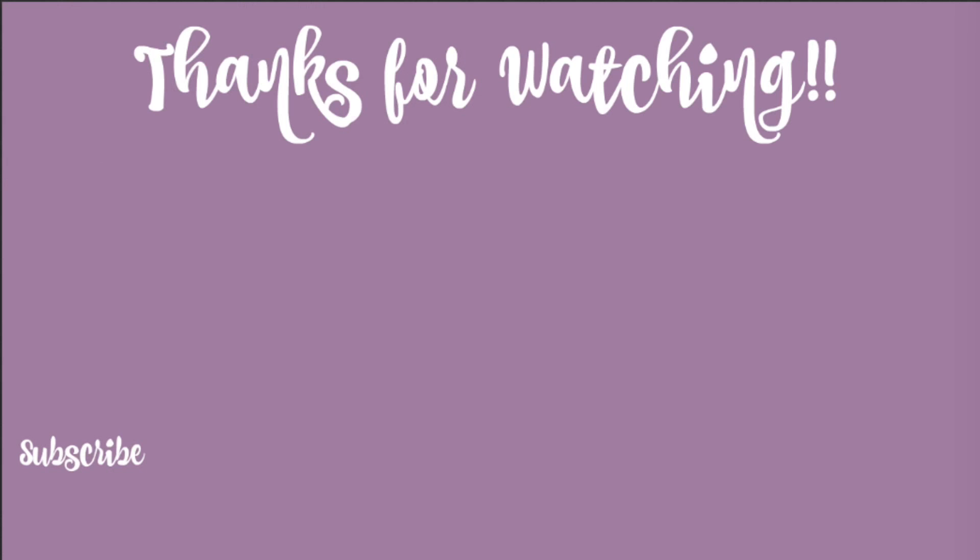That is it for today's video. Thank you guys so much for watching. Thanks, Megan, for filming with me. I will see you guys next week. Bye! Bye, kitten.